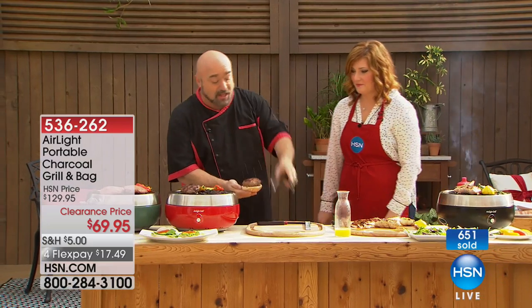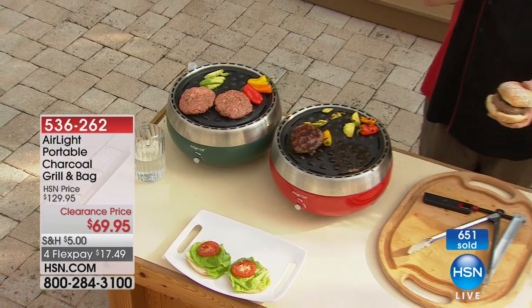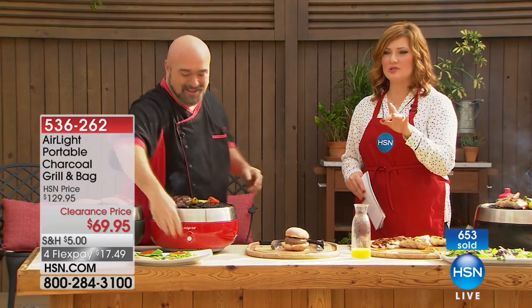The hamburgers — to me this is the big deal — out of the box and eating charcoal food in 12 minutes. You can't do that with any other machine on the planet. Four flexible payments of $17.49.